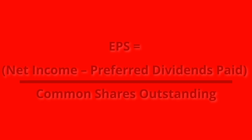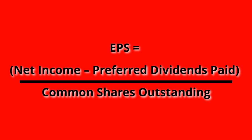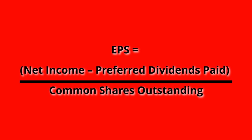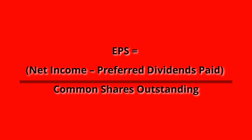Earnings per share is a company's net profit divided by the number of common shares that they have outstanding. In order to calculate EPS, you take the net income and subtract the preferred dividends paid out — this gives you the net profit — and then you divide by the common shares outstanding.